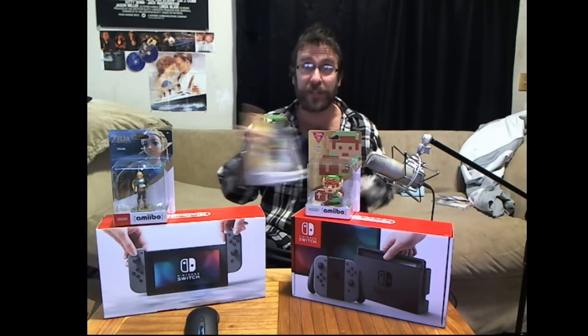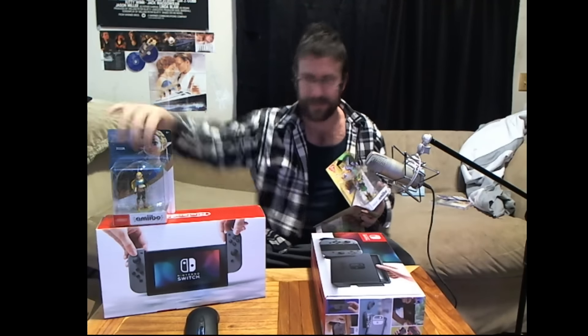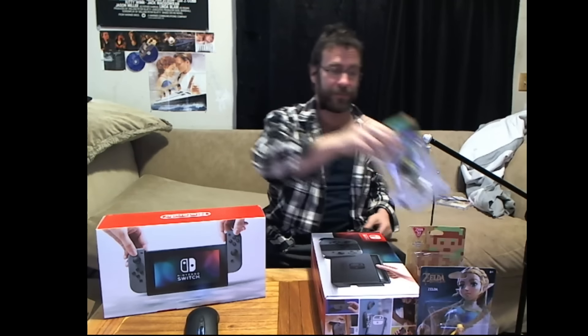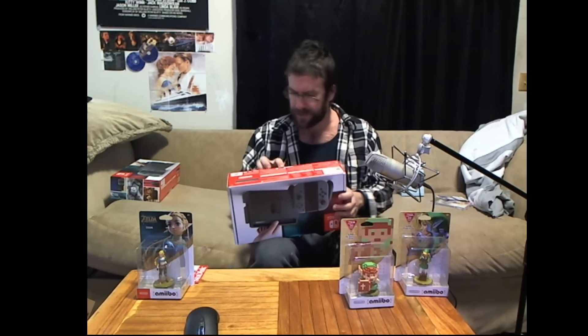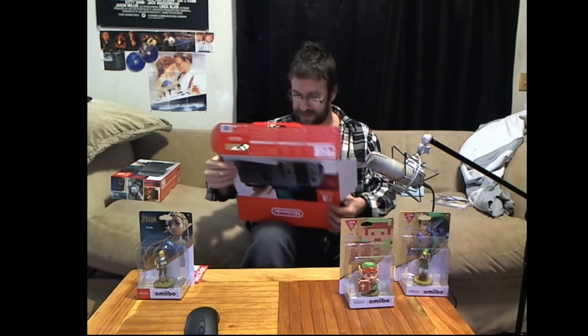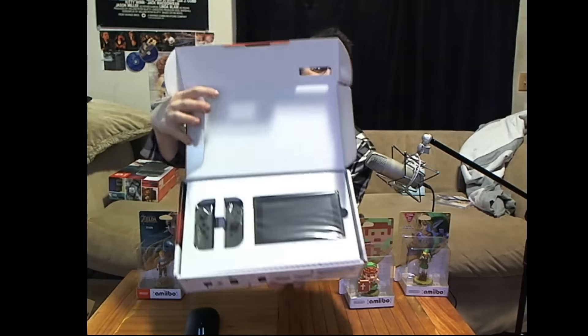Alright, let's open a Switch! Which one? God, I don't know — they're both the same. Whichever one I open is probably going to be defective, so let's open this one. There's no tape or anything — I can just slide it open just like that. That's sexy. There it is. I got two of the grey; I wish I'd gotten one of the colored ones, but I didn't.